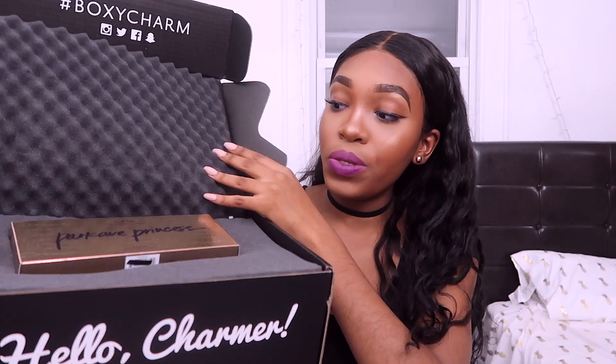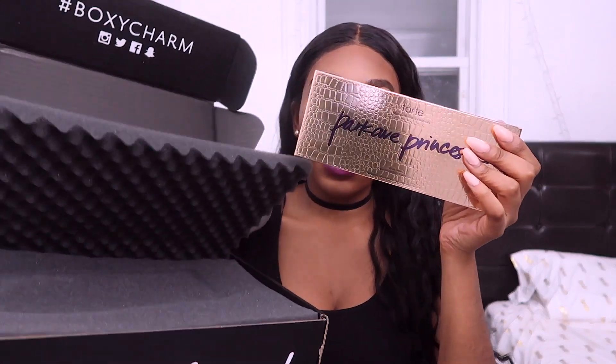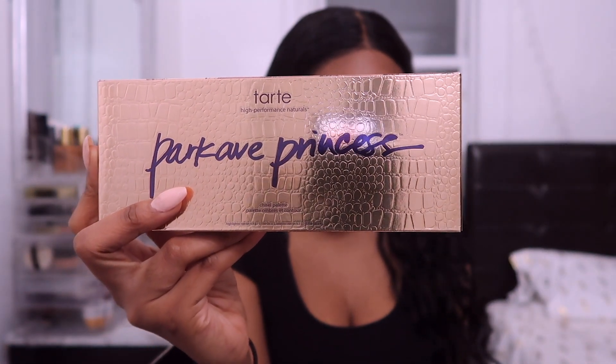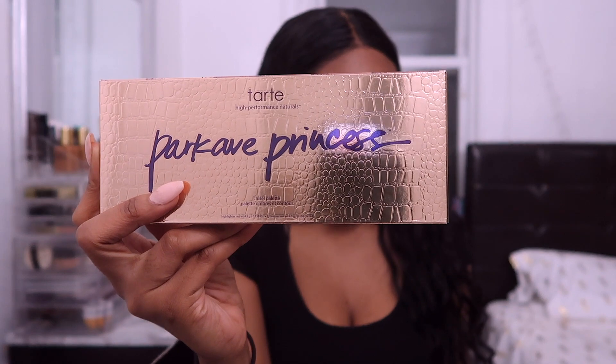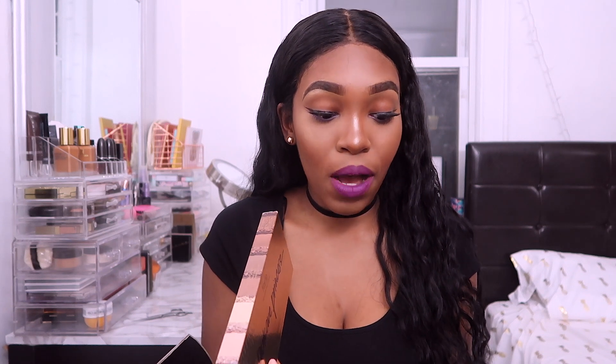When you first open it, you see a Tarte palette. So my first item is the Park Ave Princess Chisel Palette from Tarte. This Amazonium clay-infused bronzer bar comes with six bronzing and highlighting powders, so it's like a contour kit.